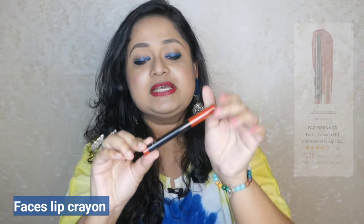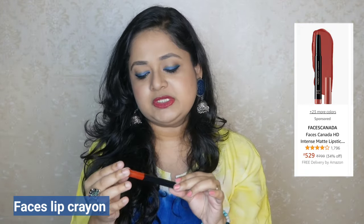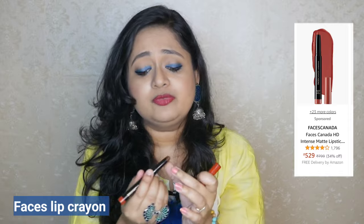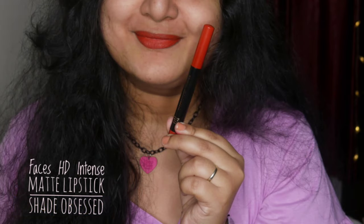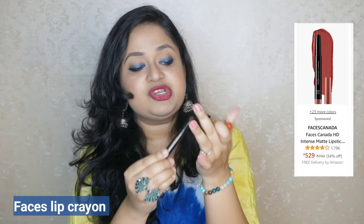Starting with the first one, which is by Faces. It is the Faces Canada Lip Crayon and this one has more than 1000 or 2000 ratings on Amazon and is priced around 599 rupees. The shade that I have here is Obsessed — it is a beautiful rusty kind of shade. What I love most about this lip crayon is that it glides so smoothly, has intense color payoff, really hides pigmentation, and it's a twist-up so you don't end up wasting any product by sharpening.